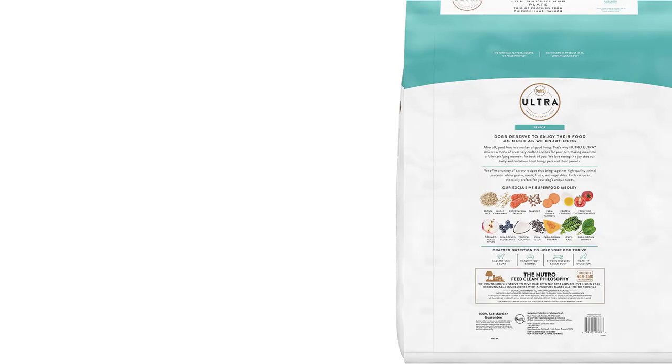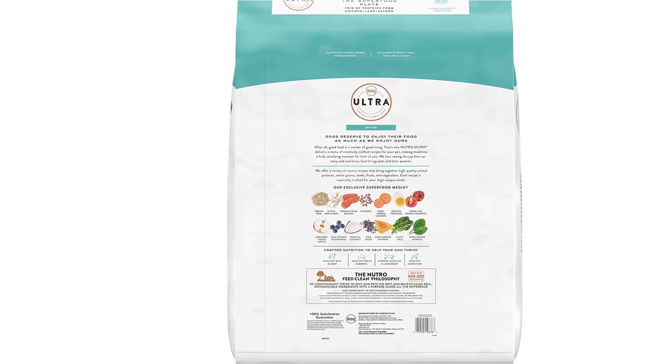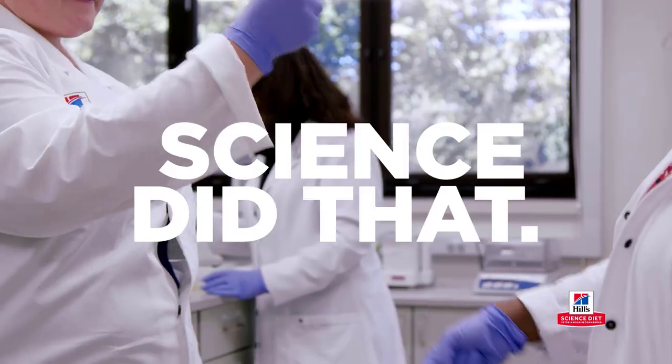This dog food is made with no chicken by-product meal, corn, wheat, soy, or artificial colors, flavors, or preservatives, making it a healthy and nutritious option for your furry friend. Neutro Ultra Senior High-Protein Natural Dry Dog Food is designed to help senior dogs age gracefully and maintain a healthy and active lifestyle.